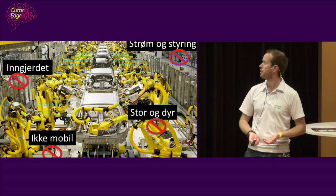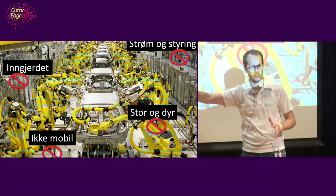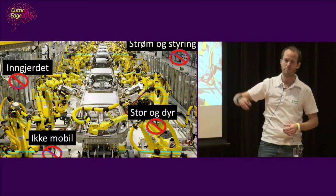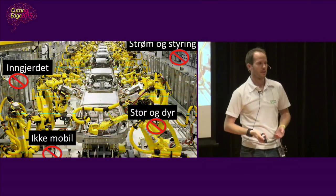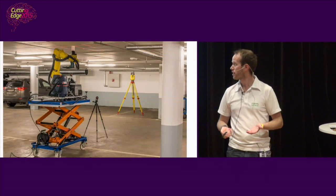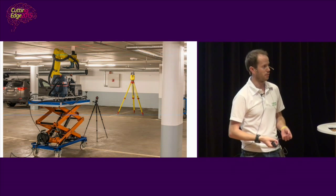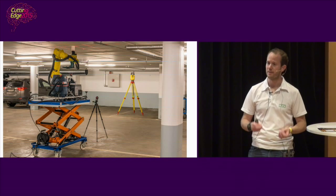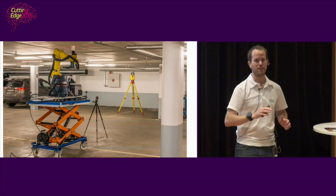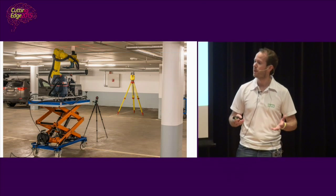Why has nobody done this before? Those industrial robots are really good, but they have to be fenced, they're dangerous, not mobile, very big and expensive, and require a lot of power and control systems. The robot industry solved this themselves by making small, safe robots we can now use. We also use state-of-the-art cameras and lasers from the best companies in the world, and we've solved indoor positioning and navigation — exactly what you need to release robots safely inside, since you can't use GPS indoors.